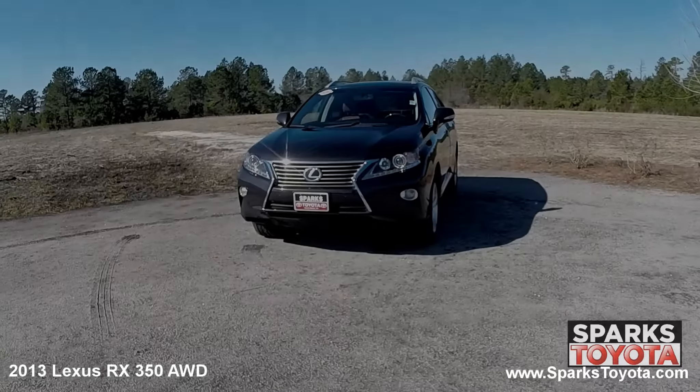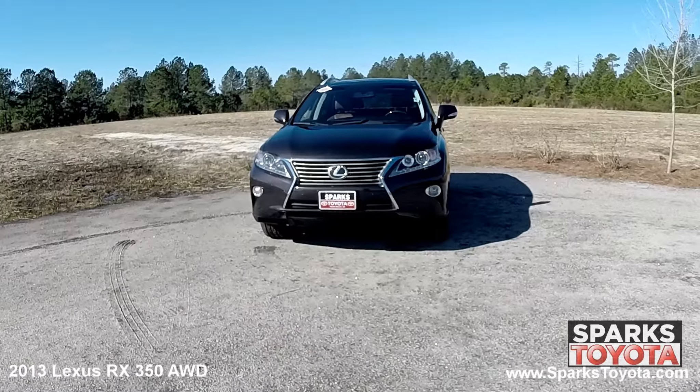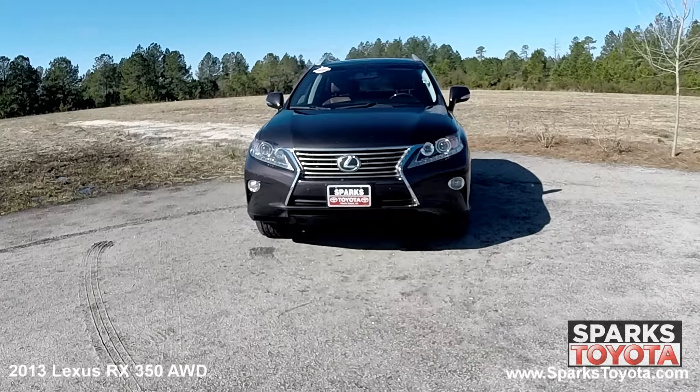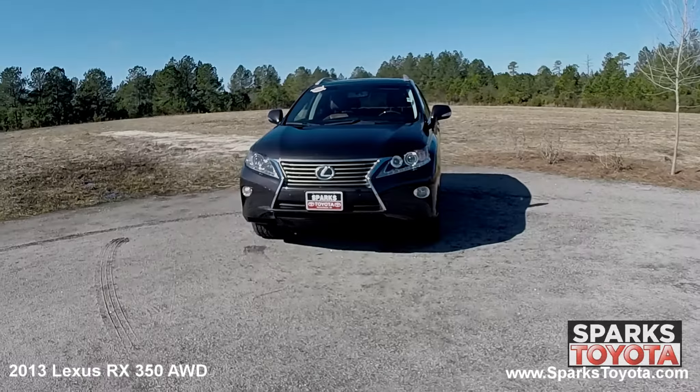As you can see, this Lexus is in great condition. It has automatic headlamps with delay off along with fog lights, an acoustic noise-reducing windshield, and a really nice chrome-accented grille with the iconic Lexus emblem to tie it all together.